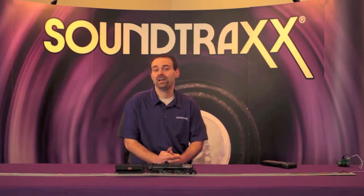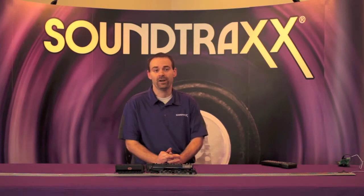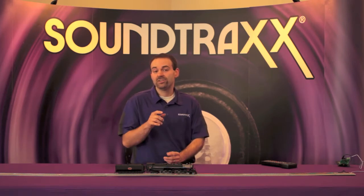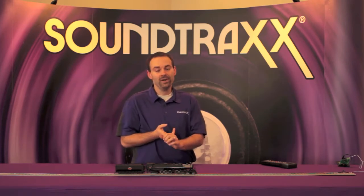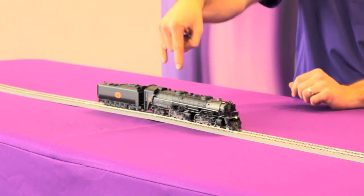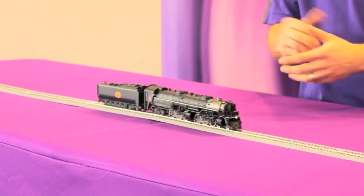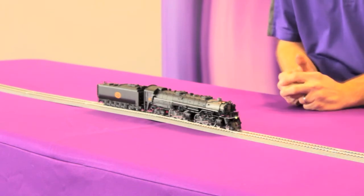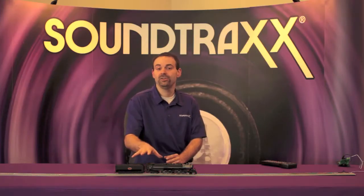We've custom installed this Tsunami 2 digital sound decoder into this model and want to show you some of the features we've calibrated specifically for it. We've changed features like the bell, the whistle, and the articulated chuff, as this locomotive has two sets of drivers, so you'll hear differences in the chuff and how the dynamic digital exhaust affects this locomotive.